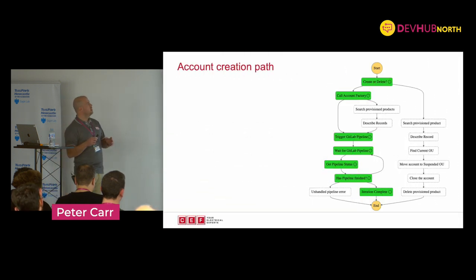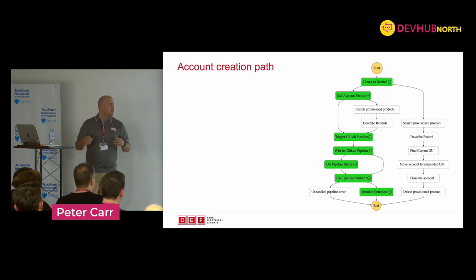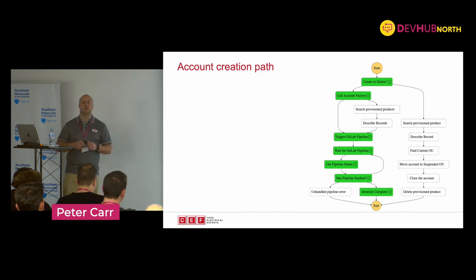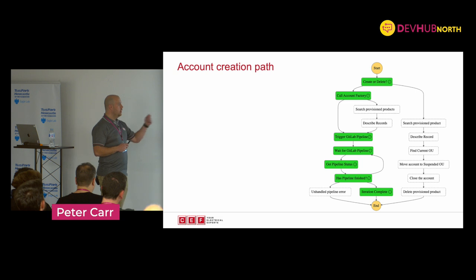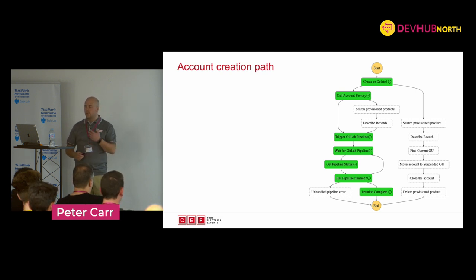Let's have a look at our path going down the left-hand side. Is it a create or a delete? It's a create. So we'll call account factory. The account factory that AWS has put a very small UI in front of is basically a service catalog product. Service catalog products from AWS are brilliant - you can create your own, group resources in, fill a form in, click go and away you go. It's a vending machine. So why not make use of the APIs that come with it? We call account factory, there's a little bit of magic behind the scenes. Once it's done, the account is created - it's empty, it's got nothing in it whatsoever.